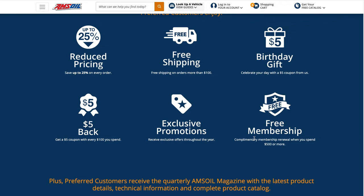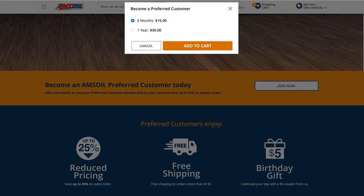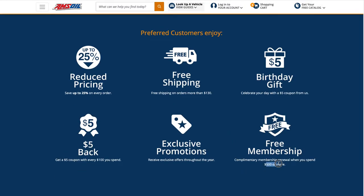So in the US: six months is $10, one year is $20. Canada is a tiny bit different. Here on the preferred customer page for Canada — you can see the Canada flag and it says 'Canada' up top — you have the same six-month option, but it's $15 Canadian dollars, or a full year for $30 Canadian dollars.